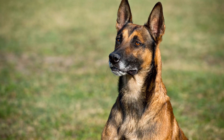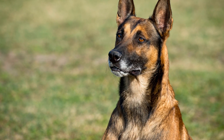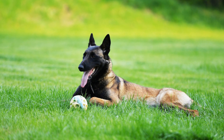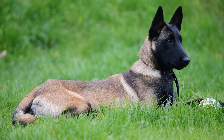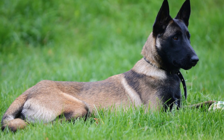Once they have mastered the basics, advanced obedience training can include tasks like searching for specific objects or individuals based on verbal or hand signals. Socialization is another vital aspect of training Belgian Malinois for search and rescue. These dogs need to be comfortable around people, other animals, and various environments to perform their duties effectively.